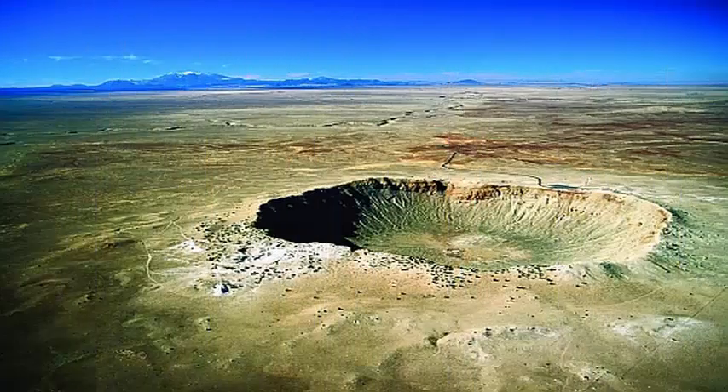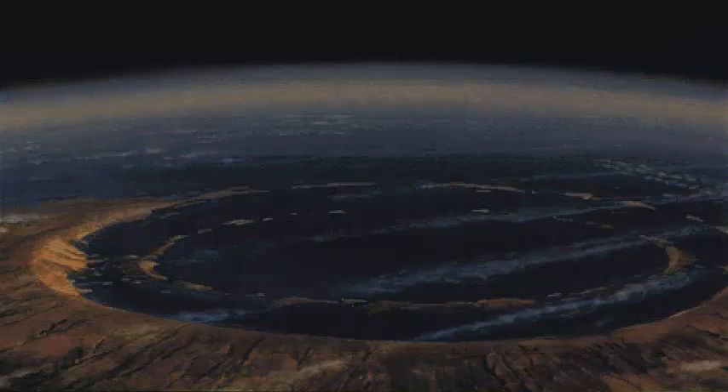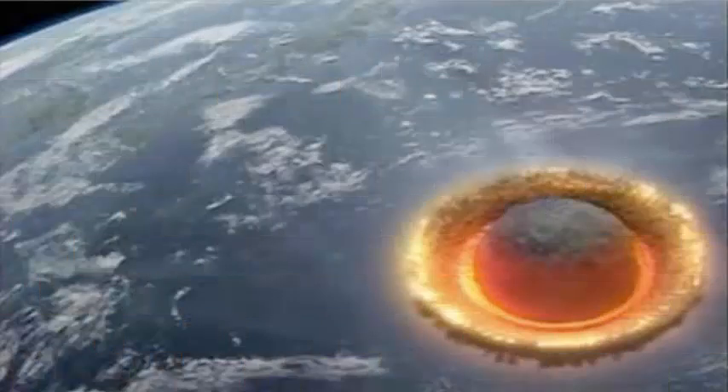For the first time, geologists have drilled the peak ring of this crater in the International Ocean Discovery Program and the International Continental Scientific Drilling Program, IODP-ICDP Expedition 364.